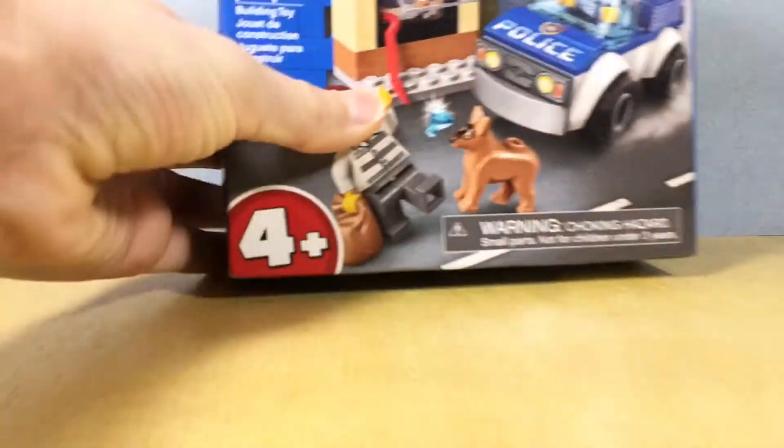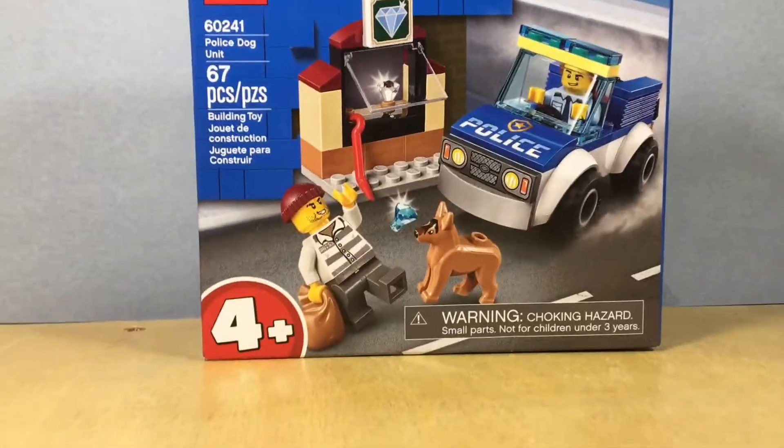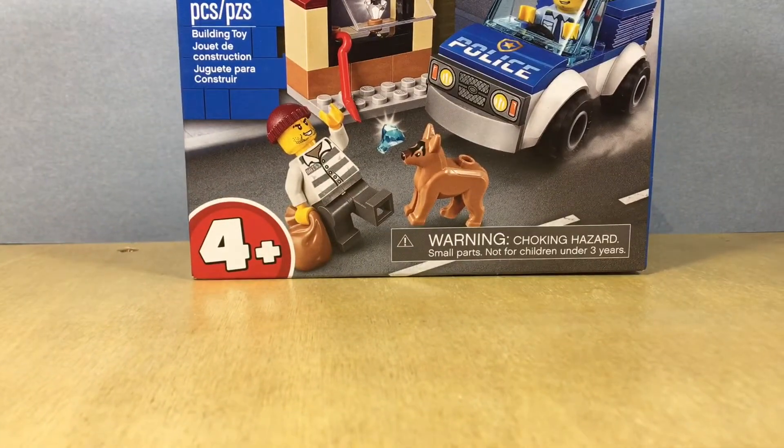The next item is this small police set that my sister got me. Pretty small, but still a cool set.